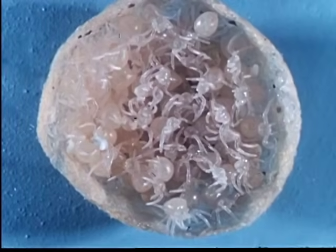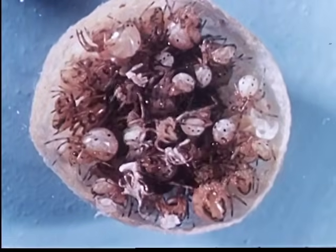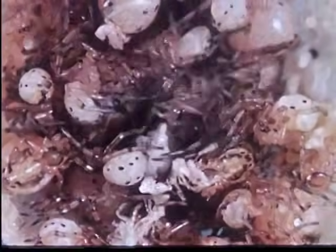This first molt is completed within a week. Weather determines how long the spiderlings will remain inside the egg sack. Before emerging, the spiderlings shed their skin a second time.